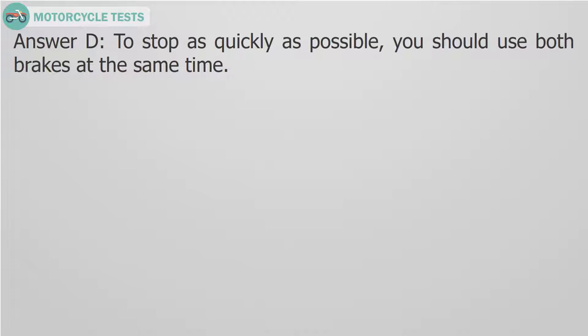Answer D. To stop as quickly as possible, you should use both brakes at the same time.